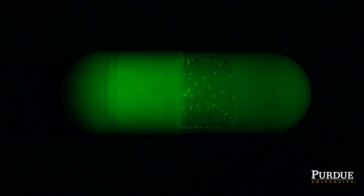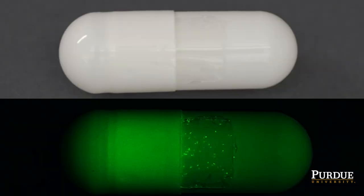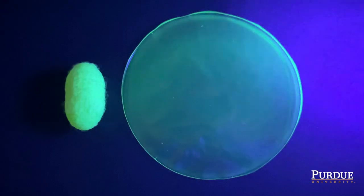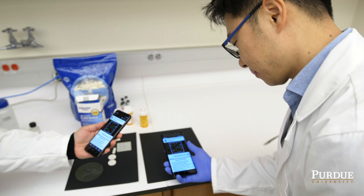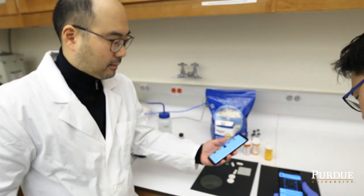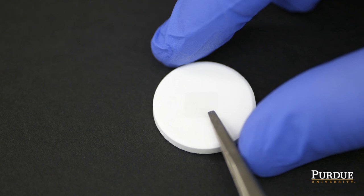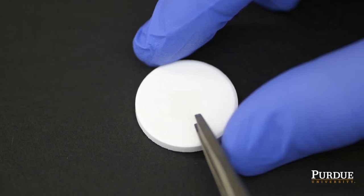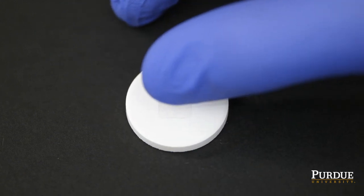The nice thing about fluorescence signals is that they're not really visible to the naked eye, so nobody can just take a photo of your medicine and then duplicate it. You have to use special excitation light, and also you need an emission filter to look at images. We can make many of these tags, but there's no way you can make exactly the same tag again — that's the idea of the unclonable tags.